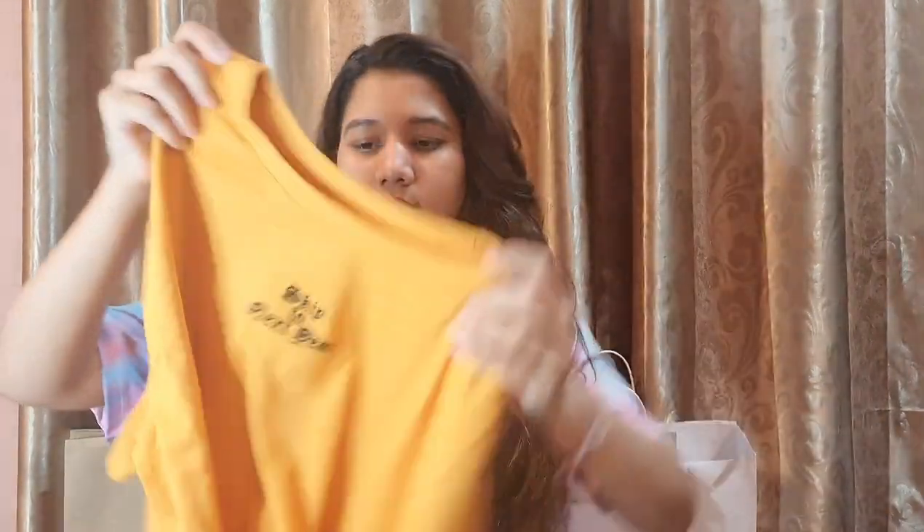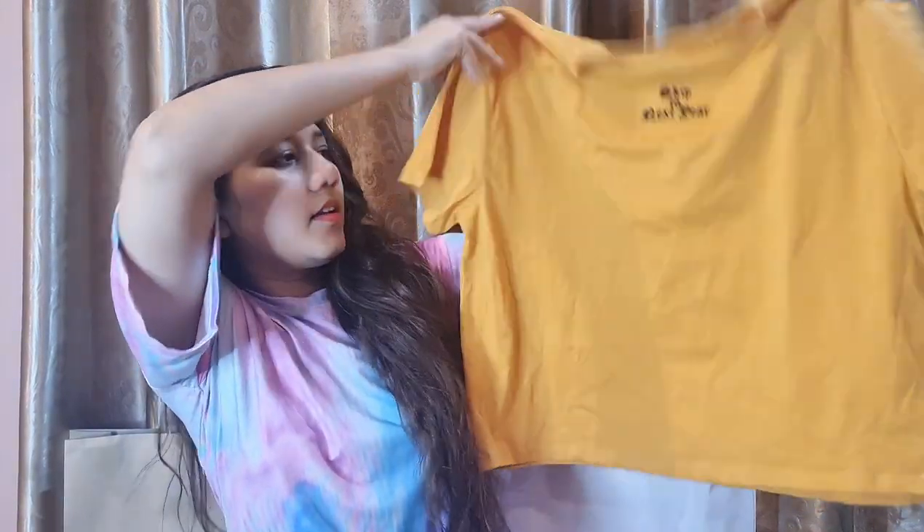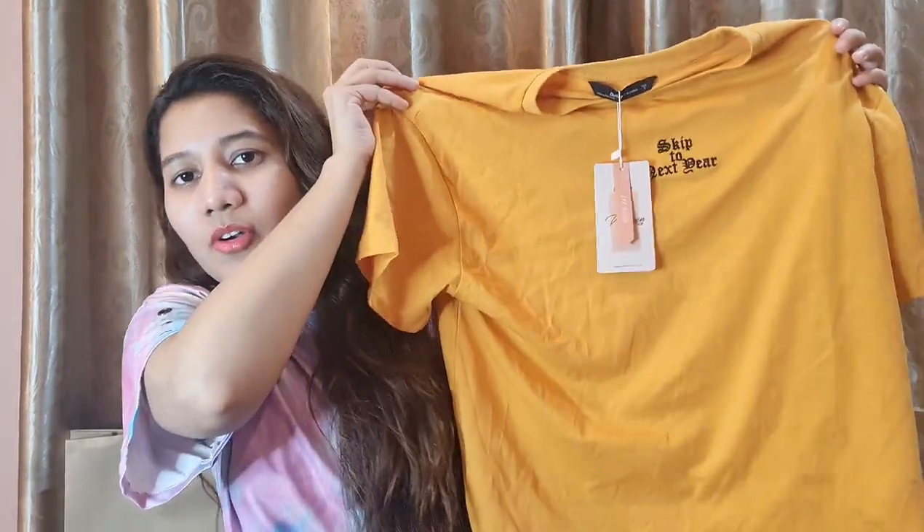The first thing I bought is from Outfitters — mostly things I bought from Outfitters because it was off on the entire stock. This is the yellow shirt, round neck, half sleeves, and this is how it looks like. Originally its price is 1290 rupees but it was on sale and I got it for only 900 rupees. It's a very comfortable cotton shirt.